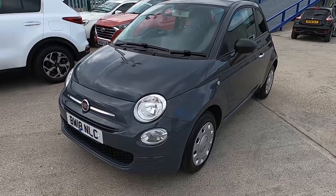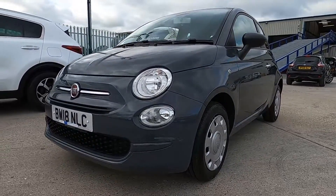This 500 is perfect for driving around town as the steering is nice and light, and it's spacious and comfortable as well.